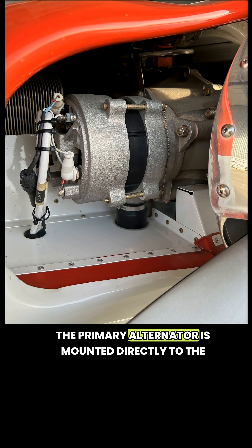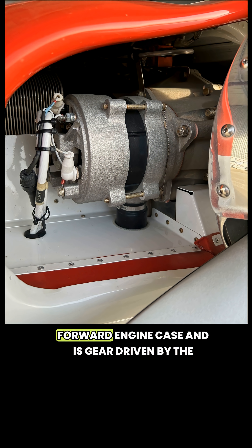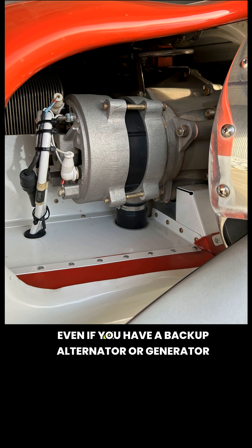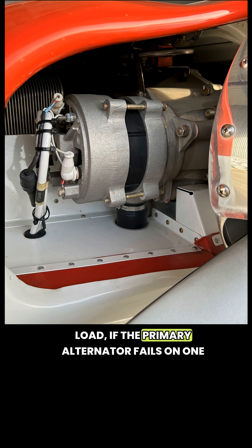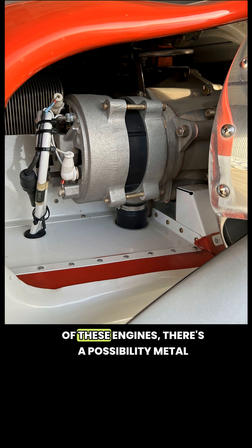In all factory installed IL-520, IL-550, and most 520 and 550 engine conversions, the primary alternator is mounted directly to the forward engine case and is gear driven by the engine crankshaft. Even if you have a backup alternator or generator that can pick up some or all of the electrical load, if the primary alternator fails on one of these engines, there's a possibility metal fragments can get into the engine's oil system and cause a catastrophic engine failure.